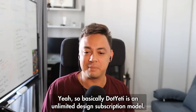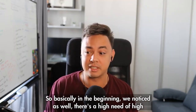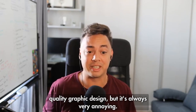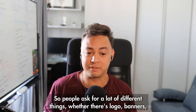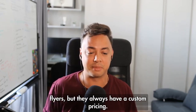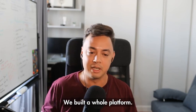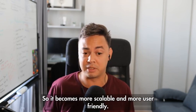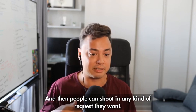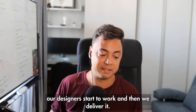So basically .80 is an unlimited design subscription model. In the beginning we noticed there's a high need for high quality graphic design, but it's always very annoying — people ask for a lot of different things, whether it's logos, banners, or flyers, but they always have custom pricing. At that point, we decided to make a subscription-based model around it. We built a whole platform so it becomes more scalable and user-friendly, and then people can shoot in any kind of request they want. Our designers start to work and we deliver it.